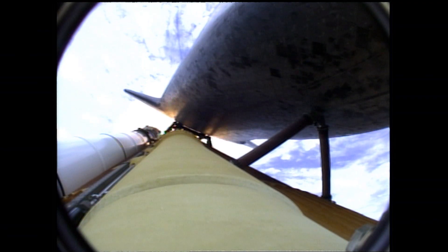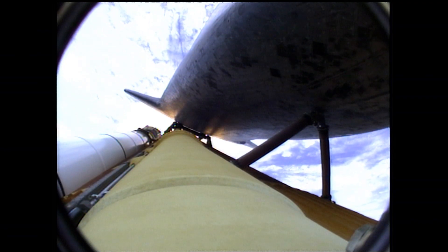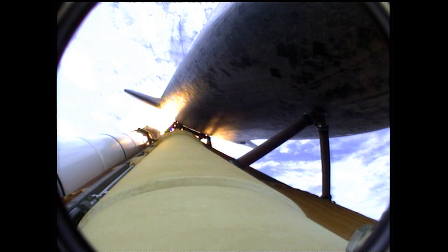Atlantis traveling almost 2,600 miles an hour at 21 miles in altitude, 24 miles downrange, standing by for solid rocket booster separation.